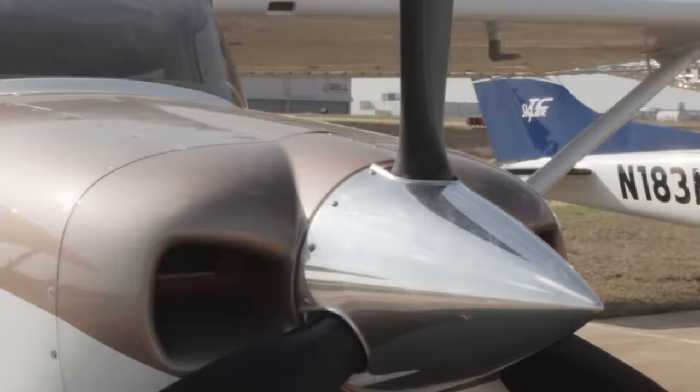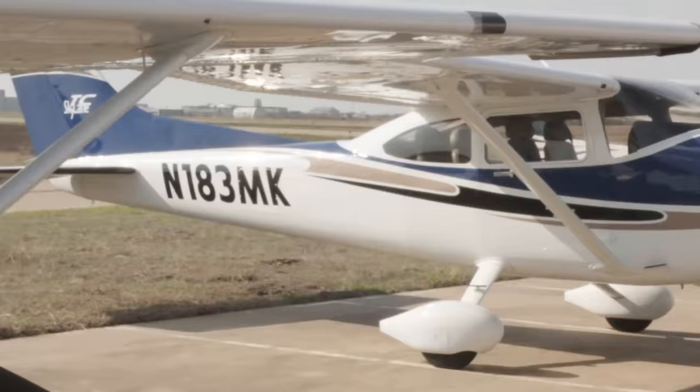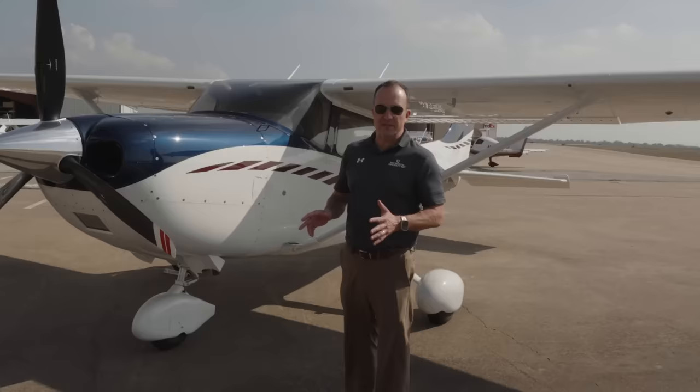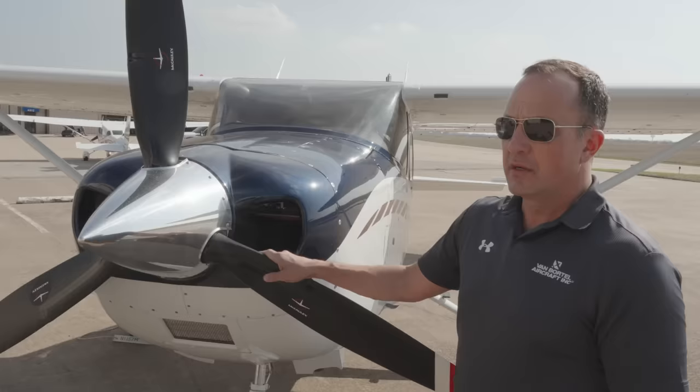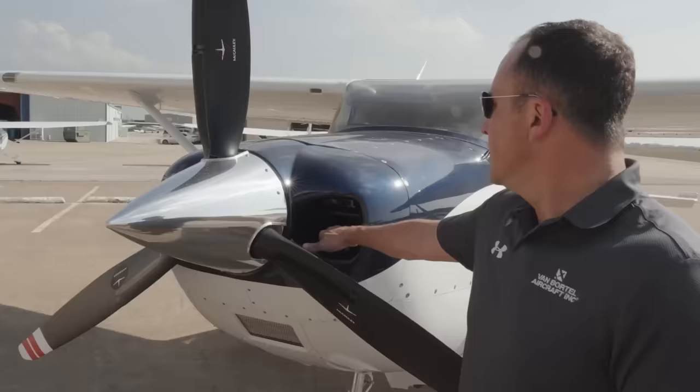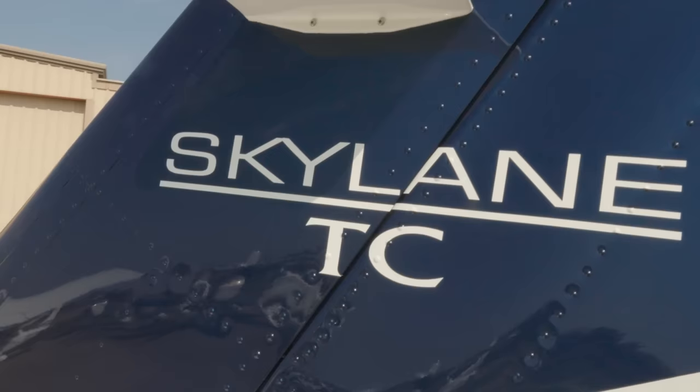You may be wondering how to spot the difference between a Turbo 182 and a naturally aspirated 182. There are a few differences, but they're pretty small. On the Turbo 182 you'll have prop de-ice boots, which you don't have on naturally aspirated models — very handy if you get into an icing situation, because the last thing you want is to ice up your prop. There's also an additional inlet on the right-hand cowling, and you'll see the letters 'TC' on the tail below the word Skylane, standing for turbocharged.